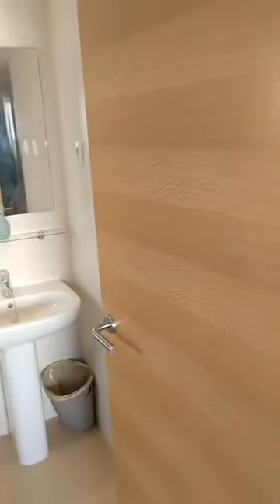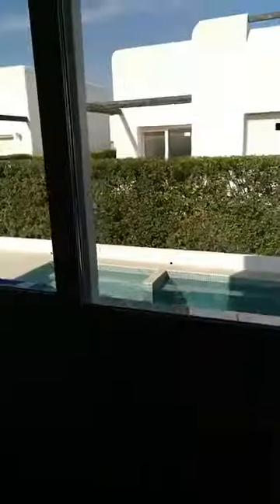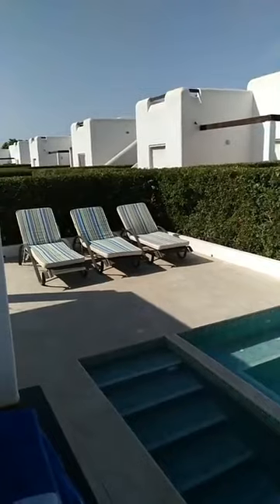That's the master bathroom. Going back and around — you maybe want to see the views from your future master bedroom. Here we are, overlooking the pool. Isn't this nice? I think that's just great.